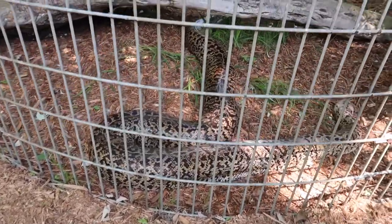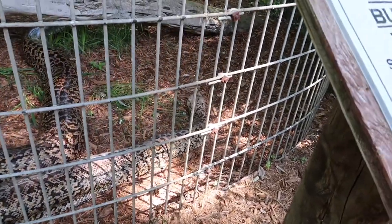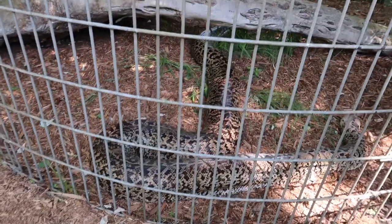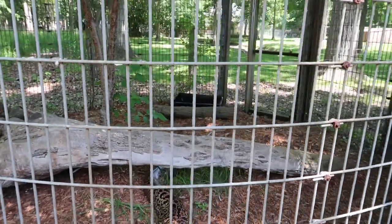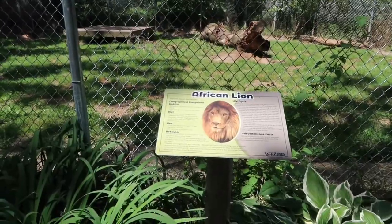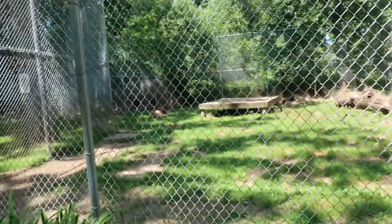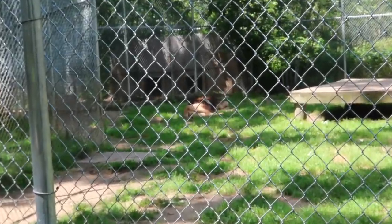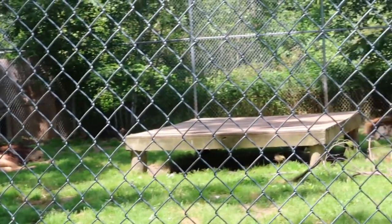Geez, look at the size of this guy! So there's his head over here, and then we'll just follow this big body all the way to the back. Yeah, I'd say he's pretty big! And then you've got the African lion. These guys are sleeping in the shade. Let's see if you can see him — one there, and there's another guy snoozing over here.